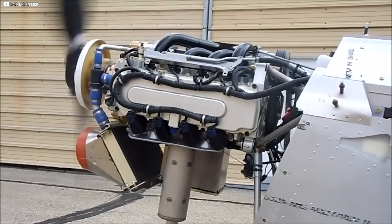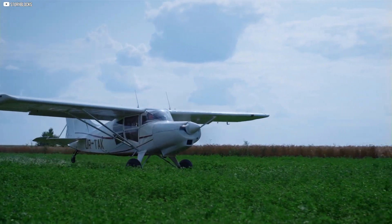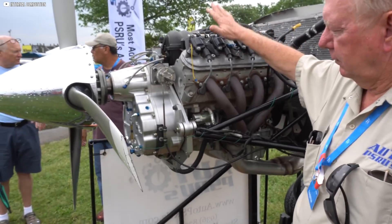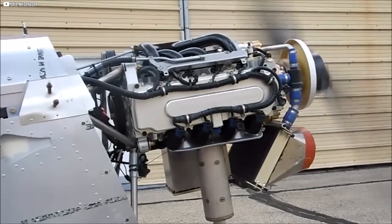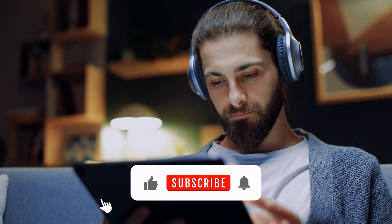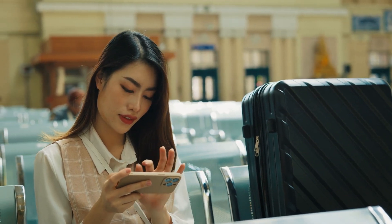As the ADEPT engine continues to evolve, it's clear that it has the potential to redefine the future of general aviation. With its impressive power-to-weight ratio, fuel flexibility, and cutting-edge technology, this engine offers exactly what the market has been waiting for. While the journey is just beginning, the results so far are promising, and we can't wait to see how it performs at larger scales. Thanks for tuning in to today's video on the Plane Crazy Channel. Be sure to like, subscribe, and hit the notification bell for more updates. Until next time, take care and keep flying!